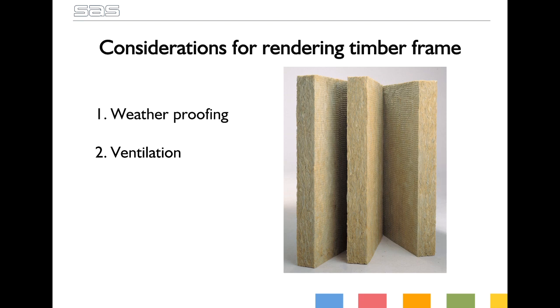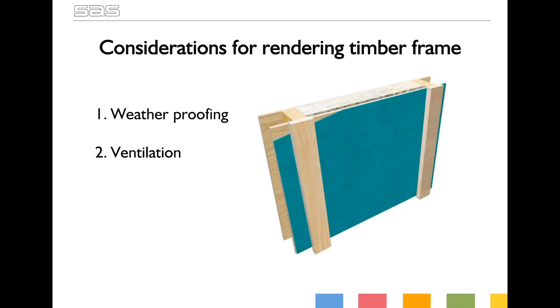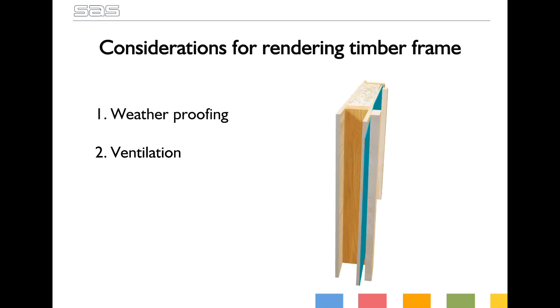Ventilation: having a nice warm house is what we all want to achieve. Modern insulation materials enable us to create incredibly efficient homes. But as we know, where warm air meets cold surfaces, condensation can form. It's important we don't allow condensation to build up and become trapped anywhere in the construction. The breather membrane does a great job of letting vapour pass out of the main frame and stopping moisture seeping back in. But we've also got additional battens that we need to protect. That's why it's imperative to fully ventilate the cavity and allow condensation to escape and any residual moisture to evaporate.